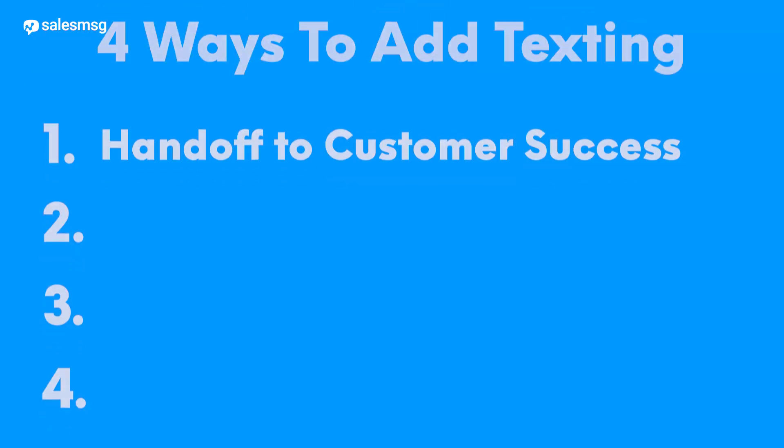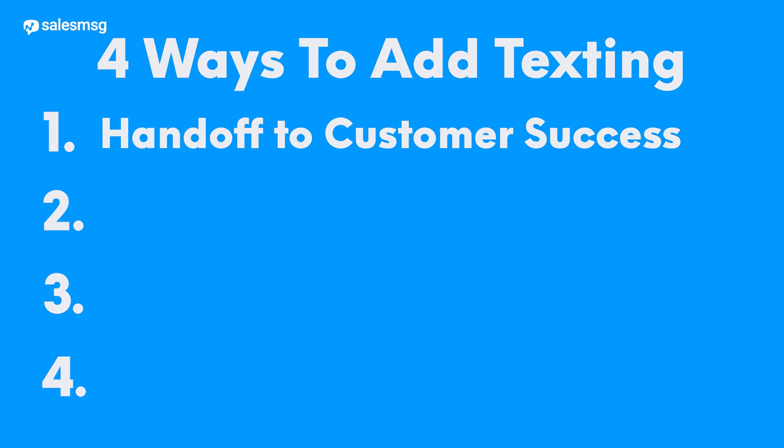First up, let's look at a super important transition for any new customer: the handoff from the sales team to customer success. It's vital that this transition is smooth and makes the new customer feel well taken care of. When they do, they feel good about their decision to invest with your company, and it gets some momentum started in their onboarding journey.